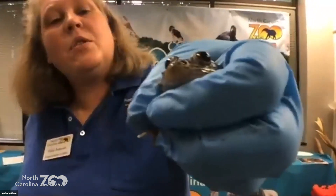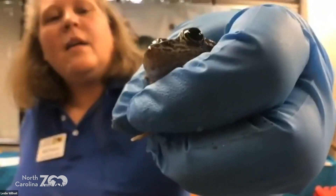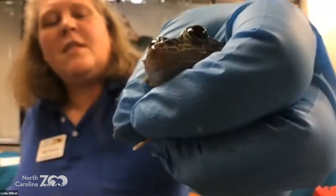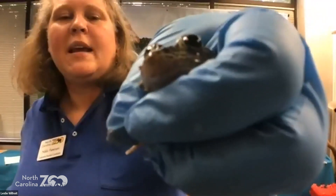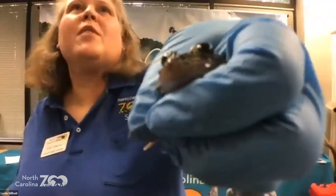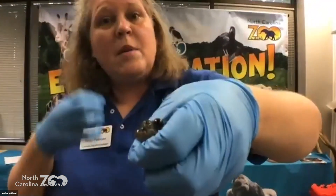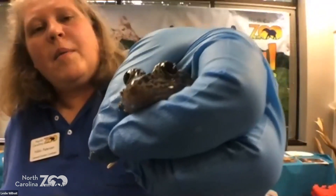Head-starting means that staff goes to the Sandhills down in North Carolina, near Pinehurst, and collects eggs. They bring them back to the zoo, where we have nice safe protected habitats called mesocosms. They turn into tadpoles, then into froglets. When they get big enough, we take them and return them back to the Sandhills where they came from, because for every 100 eggs, maybe five actually survive. This way more eggs are surviving, which means more adults can survive and the numbers go up.